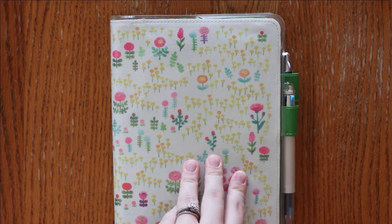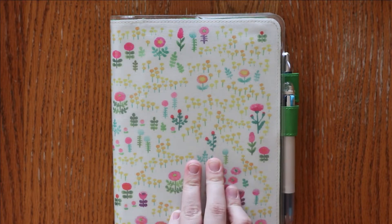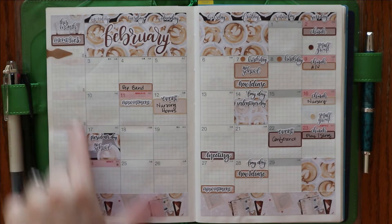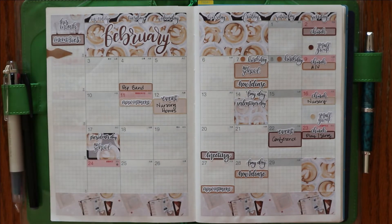It's so springy and it's really getting me in the mood for everything spring. Starting off with my monthly spread, it looks like I still need to come in with my memories, but for the most part everything else is in.